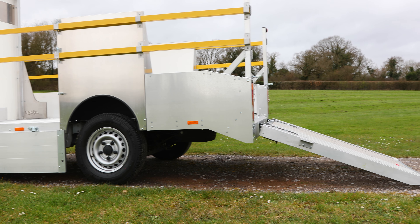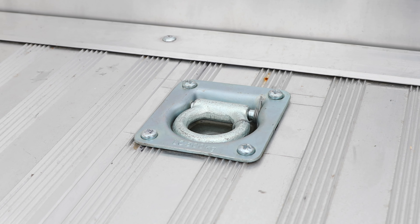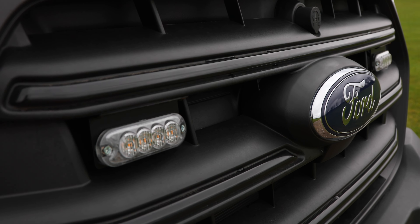Our GRP tailgate's low loading angle ensures easy and safe on and off vehicle access for machinery and operators. An optional surface-mounted winch system with radio remote control enhances total vehicle flexibility.